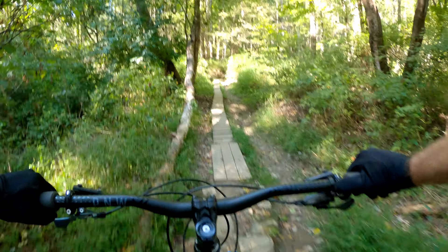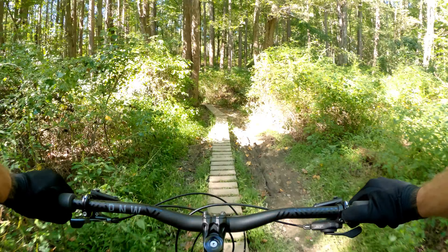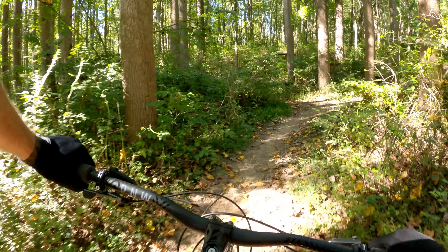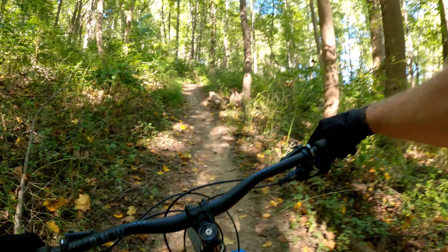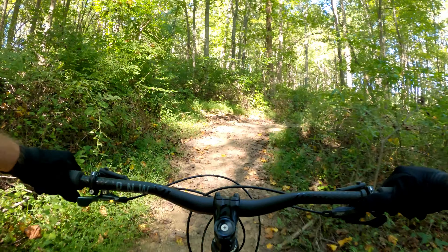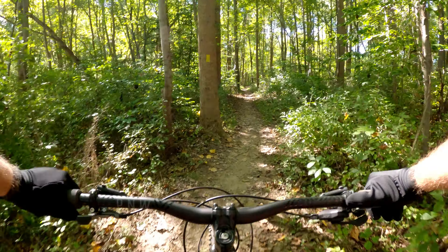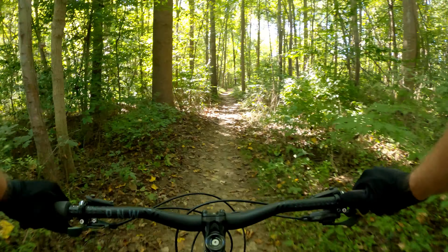I've seen this skinny here — cool little features like that. Even though it was fairly easy, it still makes it fun to switch things up a bit. Yeah, this is the way to the teeter-totter, and now I'm going to backtrack to the bonus loop.